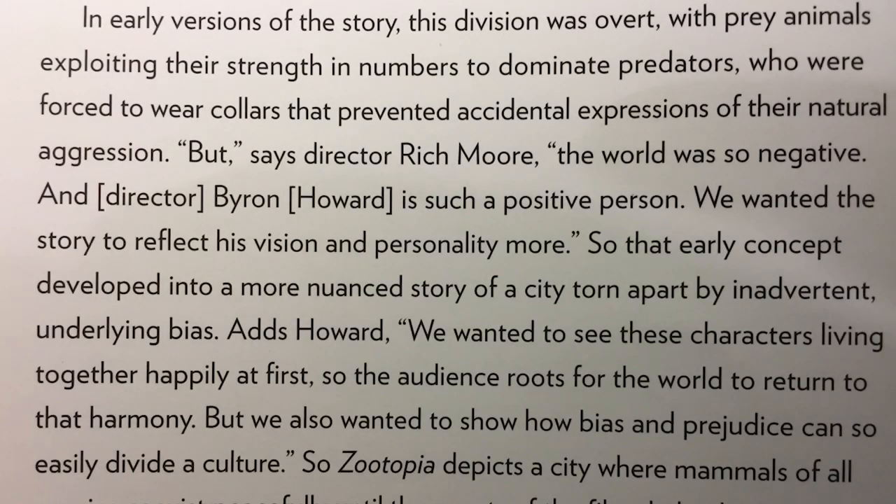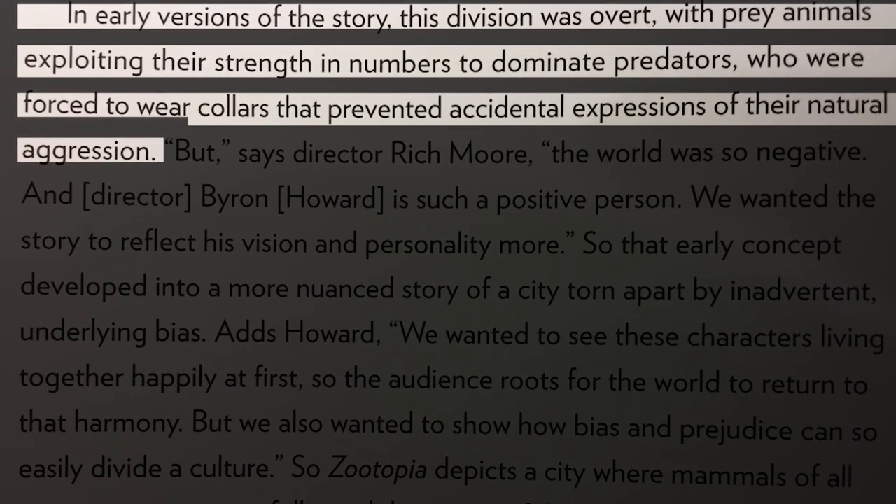According to the concept art booklet, an early version of the movie had prey exploiting their strength in numbers to dominate predators, who were dominated by being forced to wear collars that prevented accidental expressions of their natural aggression.